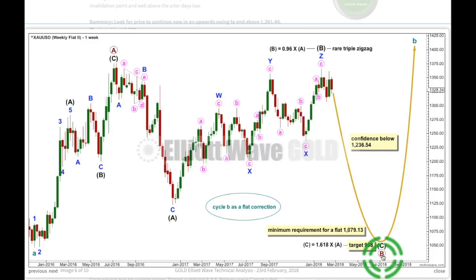If cycle B — the structure one degree higher — also is a flat correction, then within it, primary B must meet a minimum requirement of 0.9 the length of primary A at 1079.13. So you can't label primary A as a 3 and primary B as a 3 complete here — that's invalid because that would be a flat correction and if B is over here, it's less than 90% the length of A. So B can't be over there. If we're looking at a bigger flat correction, B has to be continuing further as a regular flat. The target would see intermediate C reach 1.618 times the length of intermediate A, which would achieve the minimum requirement for primary B to reach down to 0.9 the length of primary A. Intermediate C should be a 5-wave structure unfolding lower. This wave count is very bearish — it essentially needs a downward breakout. It needs a new low below 1236.54 before we can have any reasonable confidence in it.